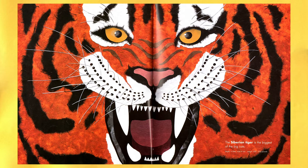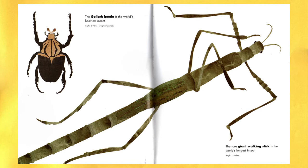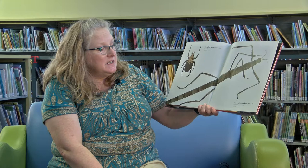The Siberian tiger is the biggest of the big cats. The Goliath beetle is the world's heaviest insect, and the giant walking stick is the world's longest insect. Usually they're not bigger than that, huh?